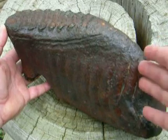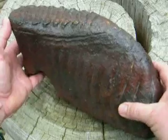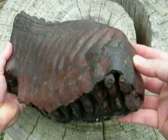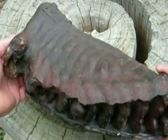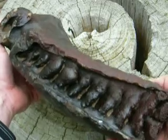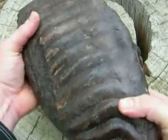Every wafer, every dentine plate is here, and as I turn it over, you can really see how every bit of this tooth is here in place. This is the bottom of it, and the other side.